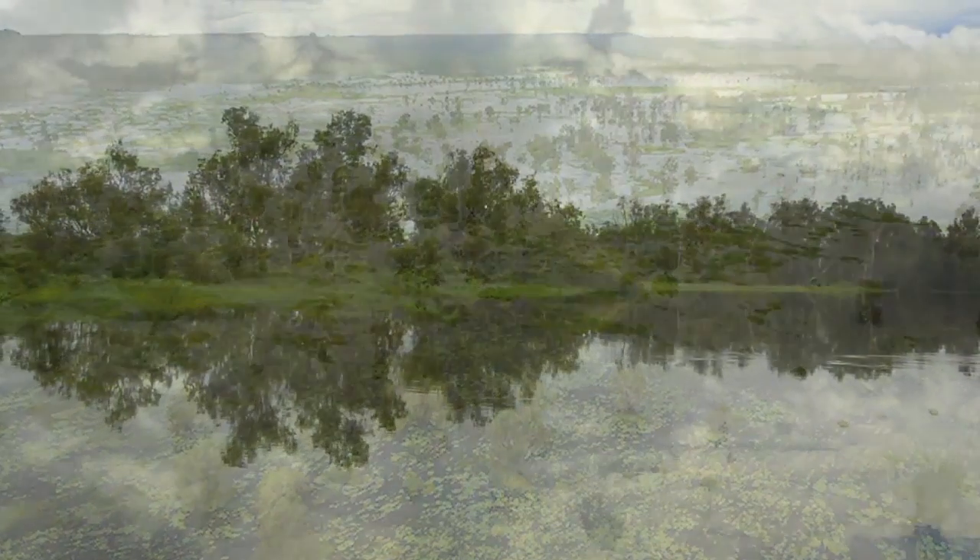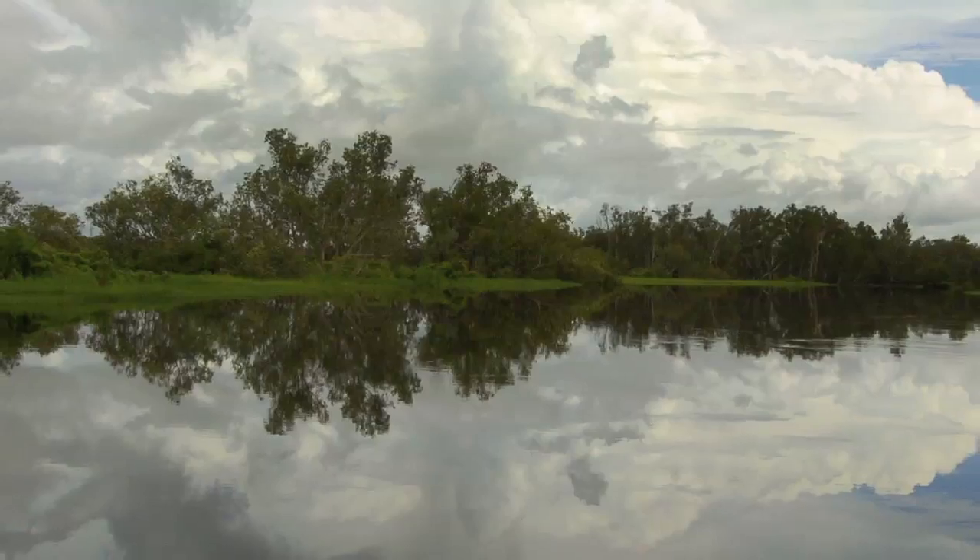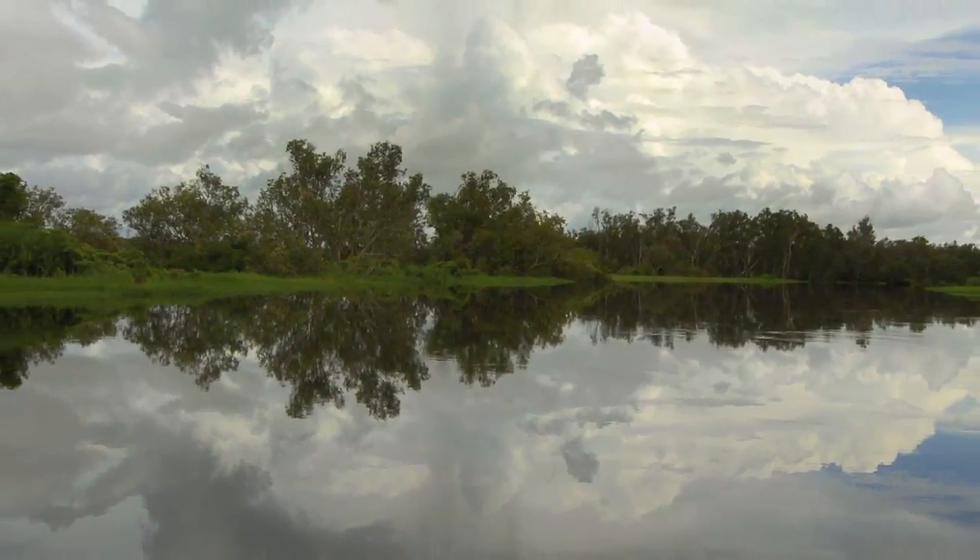I don't believe that heap leaching and potential underground expansion into Ranger Three Deeps really achieves that. All it will do is prolong the risks being taken at Ranger and increase the potential problems in the longer term. We should be looking at a scenario where Ranger works towards rehabilitation and meets the expectations of the Mirrar and the Australian community, as well as the international community, who really want to see Kakadu protected for the future.